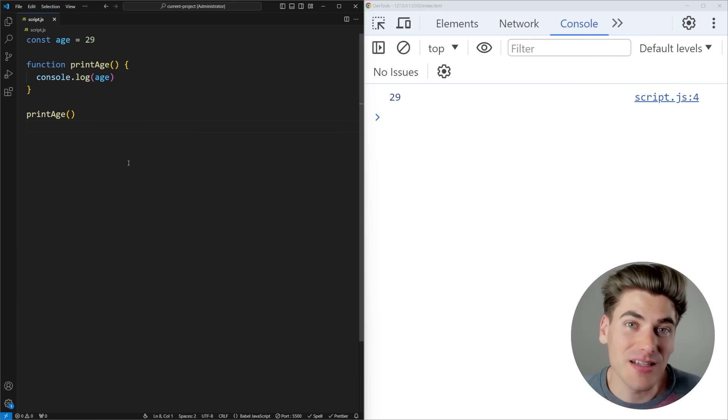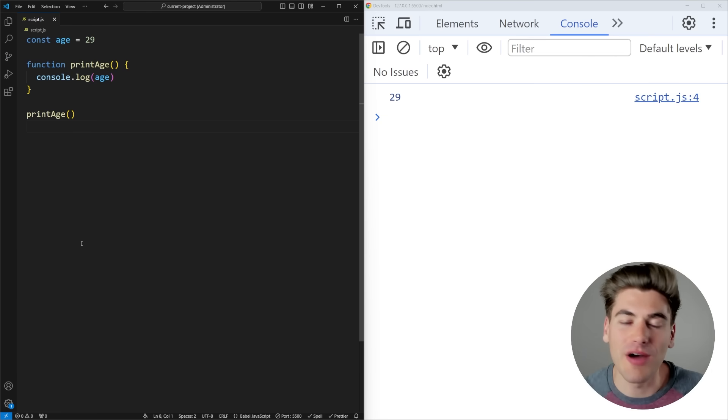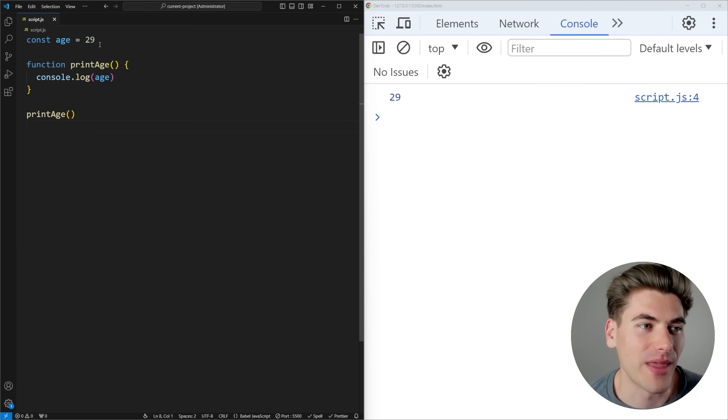The entire idea behind closures is essentially when you have one function that executes some code, and then there's a separate function inside of that function that uses the code inside of the first function — that's the way a closure works. Let me show you a quick example of what that would look like.